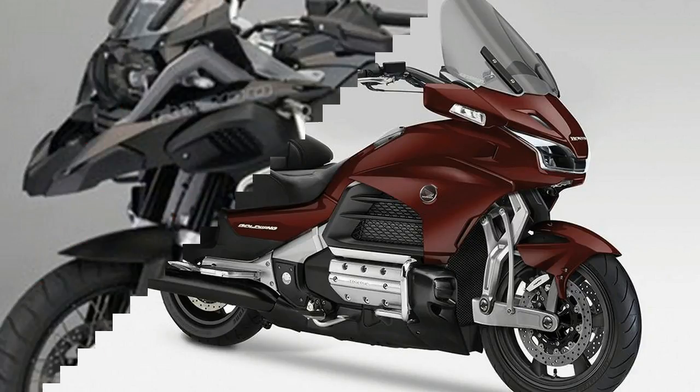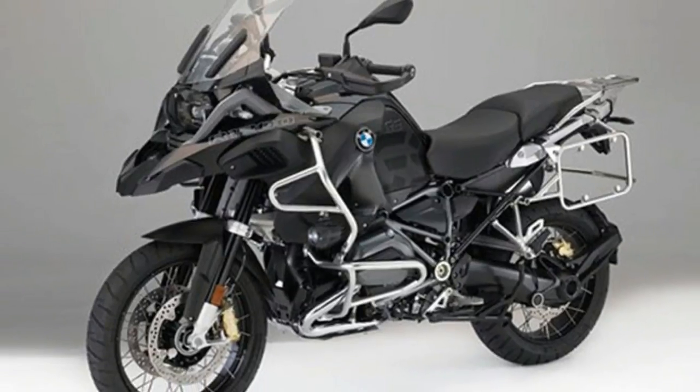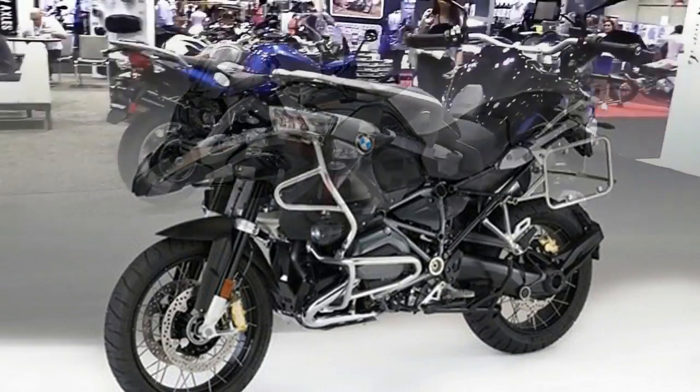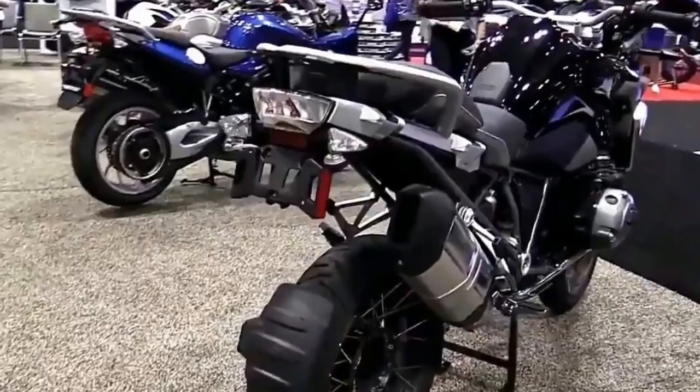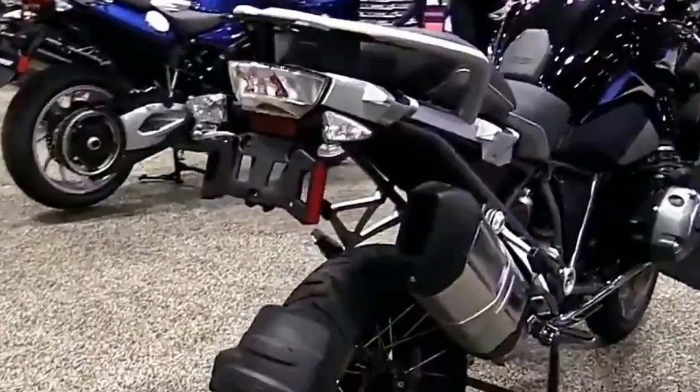The suspension sits atop a castle aluminum tube running down to a simple aluminum wishbone that straddles the front wheel. The design benefits include a lighter front end, greater steering precision and lean angles, while eliminating fork dive and flex.